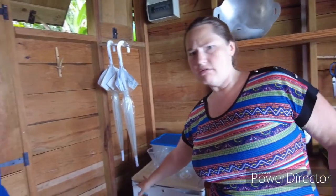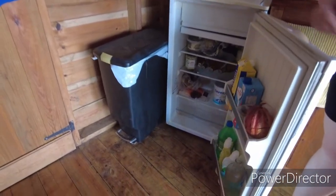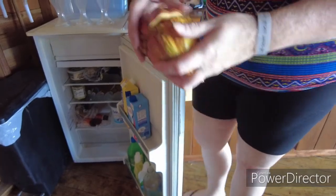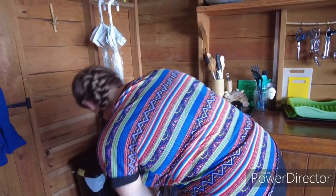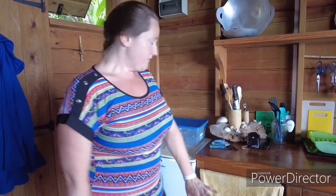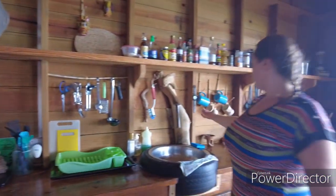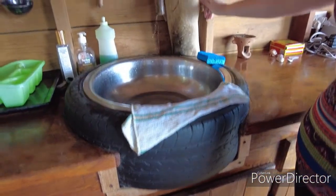Moving inside, we have the kitchen area. We've got a refrigerator. This is a cocoa bean — the insides are like sour slimy candies, they're great. You've got all the cooking and kitchen stuff you could possibly need. The kitchen sink is made from an old tire and some repurposed wood, and it takes quite a few turns to get the water to run — just so you're prepared for that.